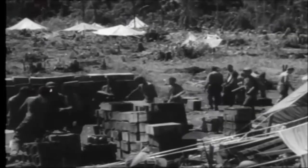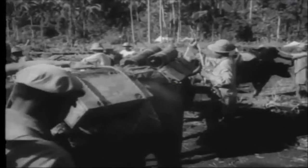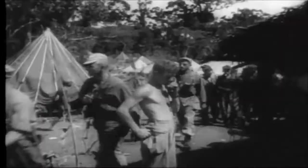Stacking ammunition brought in for the front lines. Preparations are made for a trip into the jungle where the fighting is going on. Ammunition and rations are included along with the medical supplies.